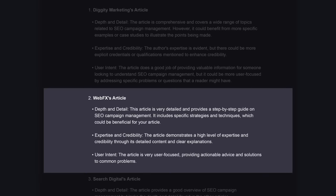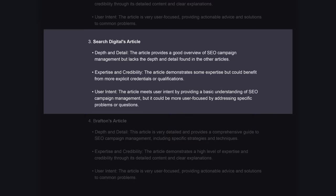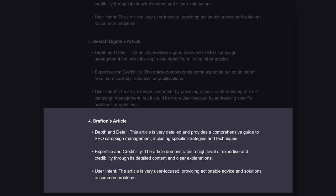It then talked about the WebFX article in position one, whose strengths included its detail, demonstration of expertise, and providing solutions to common problems. Then it got into the Search Digital article, which was good but had some flaws in depth and detail — which makes sense because it's only a thousand words long. And then we have the Brafton article, which it liked just as much as the WebFX article.